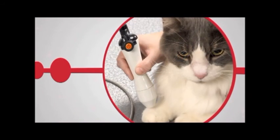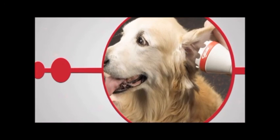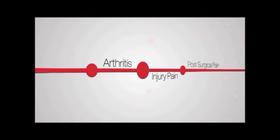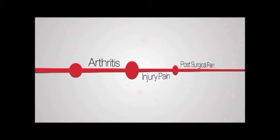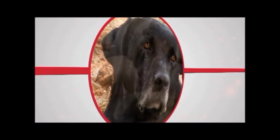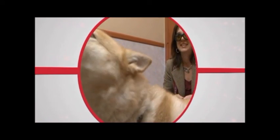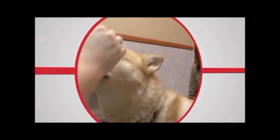Laser therapy — a drug-free, surgery-free alternative to pain relief for your pet. Just like people, pets suffer from all kinds of pain, like arthritis, injury pain, post-surgical pain, and aches and pains associated with aging. Now, with advancements in laser technology, you can provide your pet with long-term pain relief that has no side effects. It doesn't require any surgery. It doesn't require any medication.